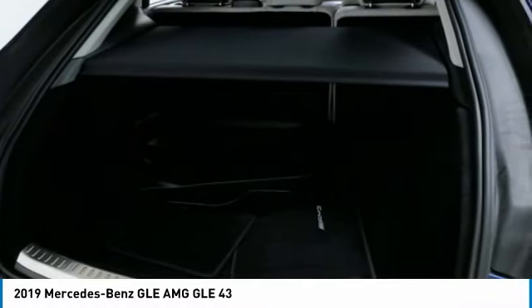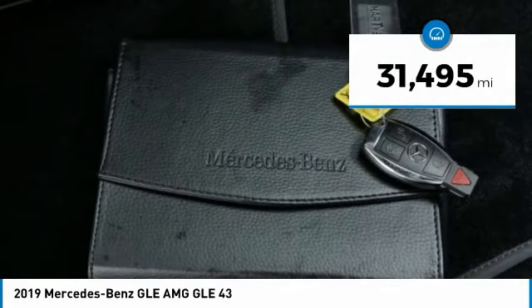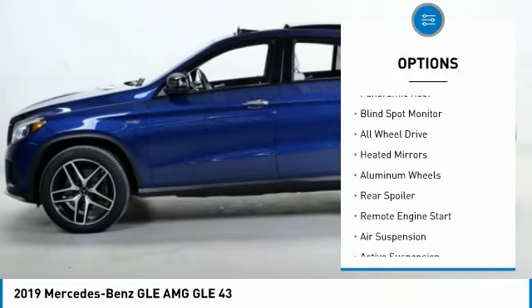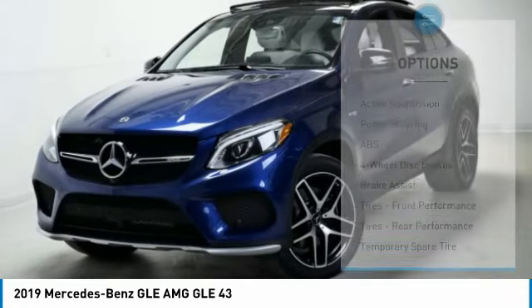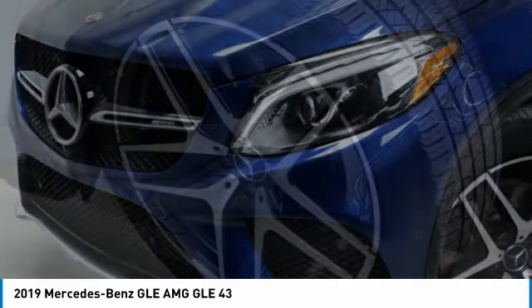This vehicle has less than 35,000 miles. Here are some of this vehicle's great options: rain sensing wipers, tire pressure monitor, turbocharged, panoramic roof, blind spot monitor, all-wheel drive, heated mirrors, aluminum wheels, rear spoiler, and remote engine start. Come take a test drive.